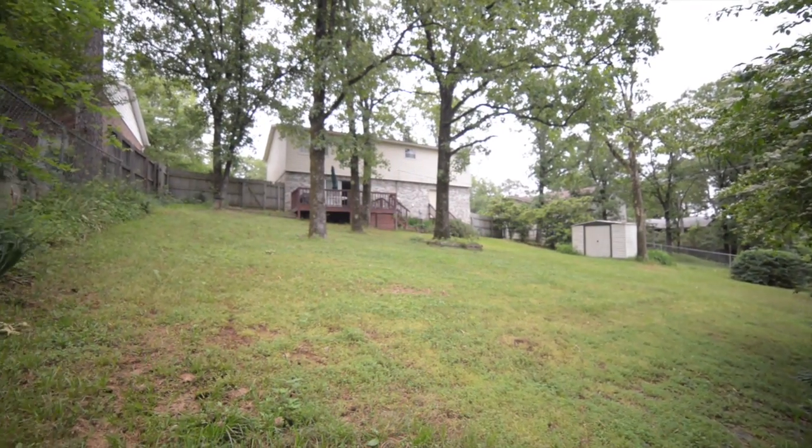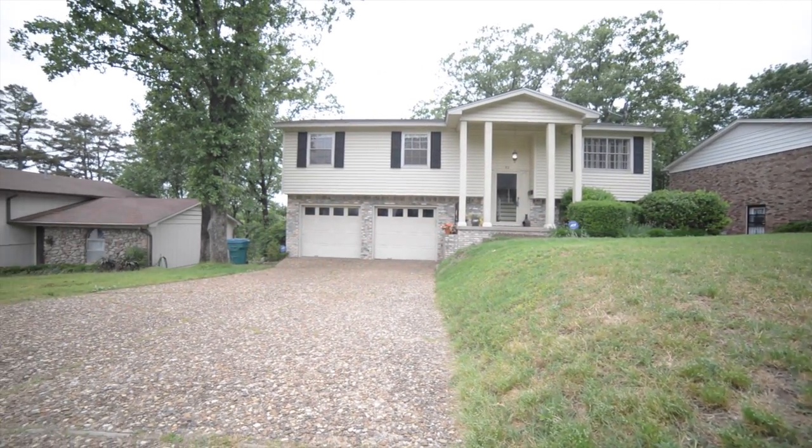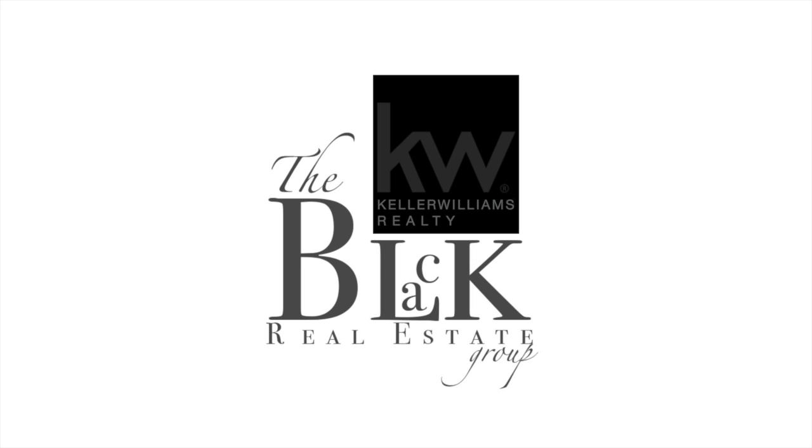The roof was replaced less than three years ago. This home is move-in ready and you're invited to come see if it's yours. 52 Kings Park Road in West Little Rock. Welcome home.